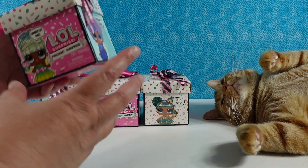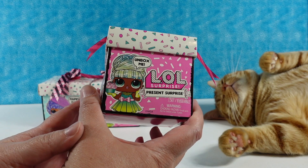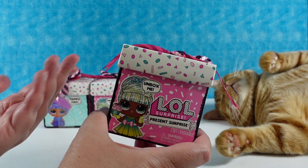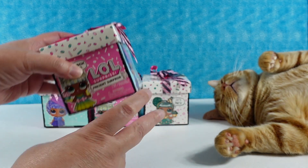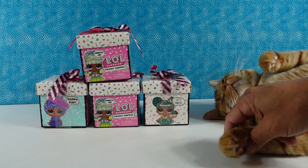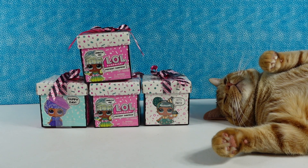So today we are here with some fun LOL Surprise Present Surprise little blind box dolls. We haven't opened this specific series in a while, so we thought it would be fun to open some of these. I'm going to go ahead and say bye to Jack, everybody. Get your last cute little looks at Jack. Say bye, Jack.